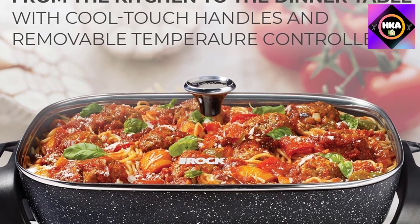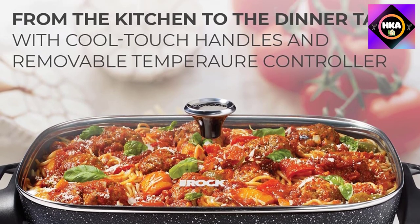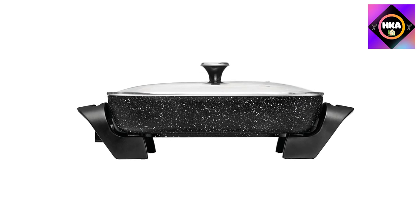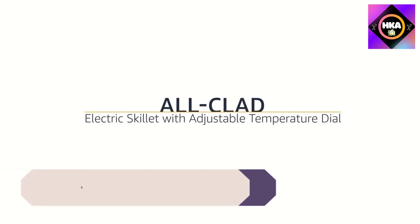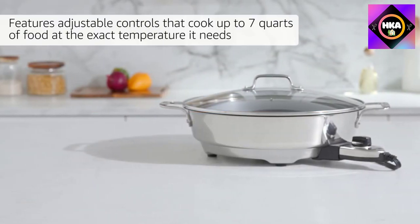For cleaning, this skillet should be hand washed and should not be immersed in water. Both the lid's knob handle and the side handles are made of Bakelite, which stays cool to the touch while cooking. The handles are generously sized, making it easy to move the skillet even when it's hot.